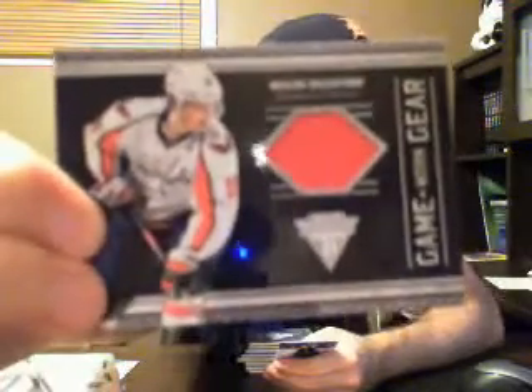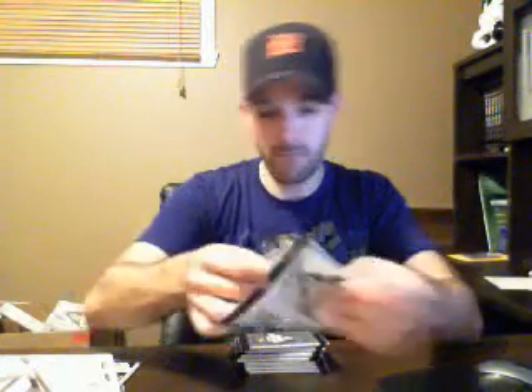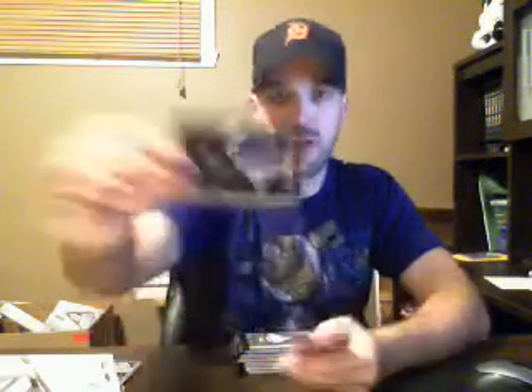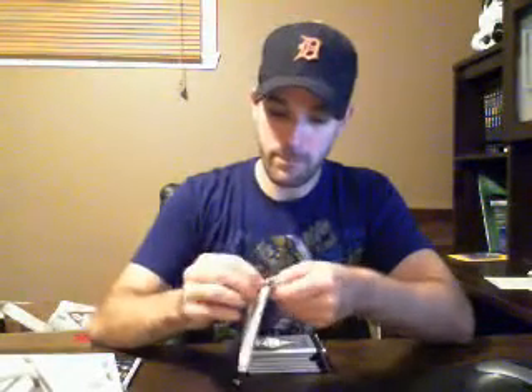Another game worn gear for the Penguins — James Neo. Then we have a dual game worn gear numbered to 300 for the Devils: Joe Neuendijk and Johan Hedberg.